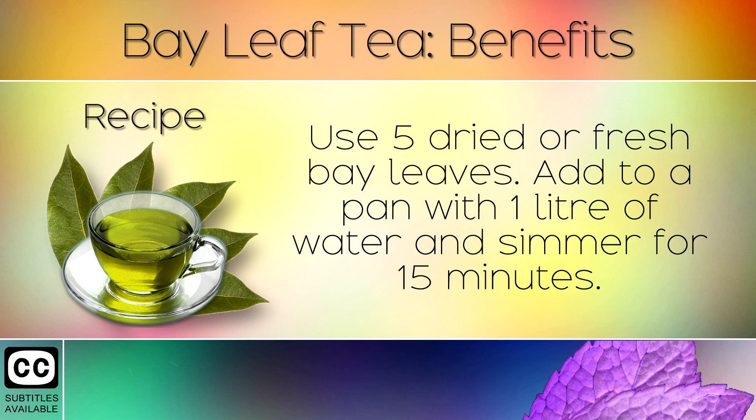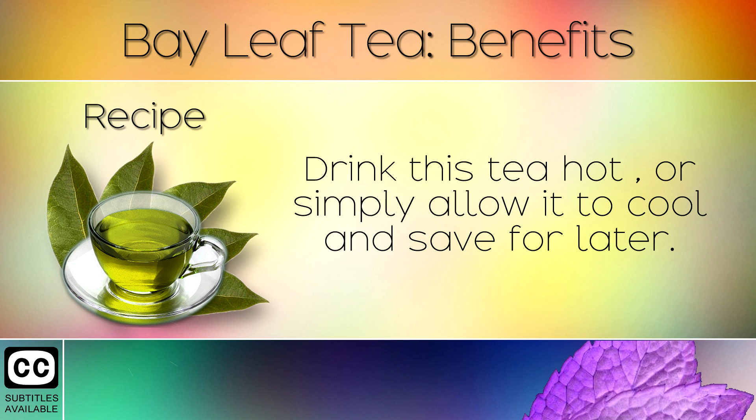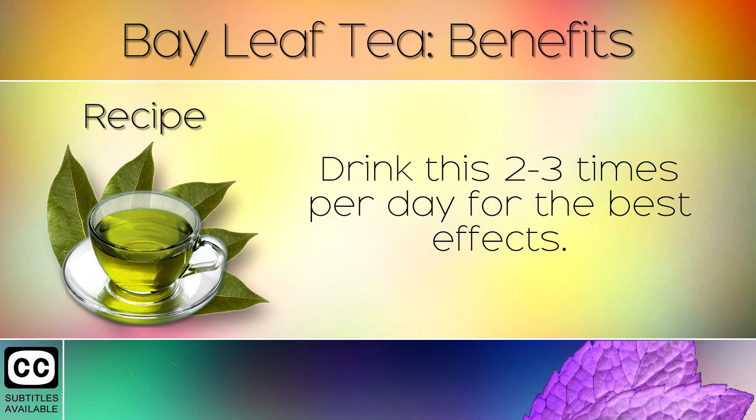5. Recipe. Use 5 dried or fresh bay leaves. Add to a pan with 1 litre of water and simmer for 15 minutes. Drink this tea hot or simply allow it to cool and save for later. Drink this 2-3 times per day for the best effects.